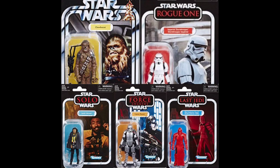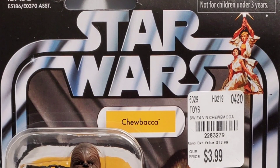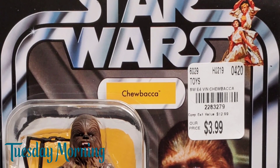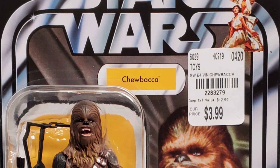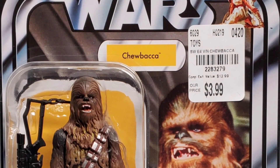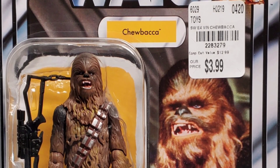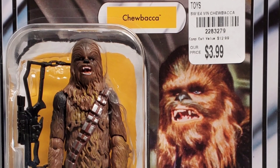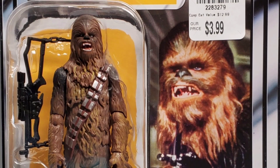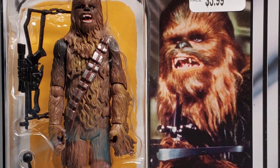First off we're going to take a look at Chewbacca. We found him at Tuesday Morning — it's a discount store that you may have in your area — and they've been selling these for three dollars and ninety-nine cents. Chewbacca is VC141, comes on that awesome Star Wars card with a vintage image of Chewbacca from Star Wars, and he comes with his bowcaster.